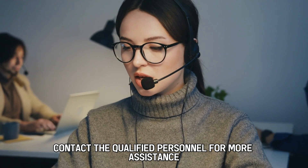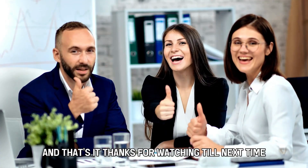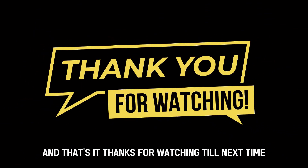Contact qualified personnel for more assistance if the problem continues after trying the mentioned steps. And that's it. Thanks for watching. Till next time.